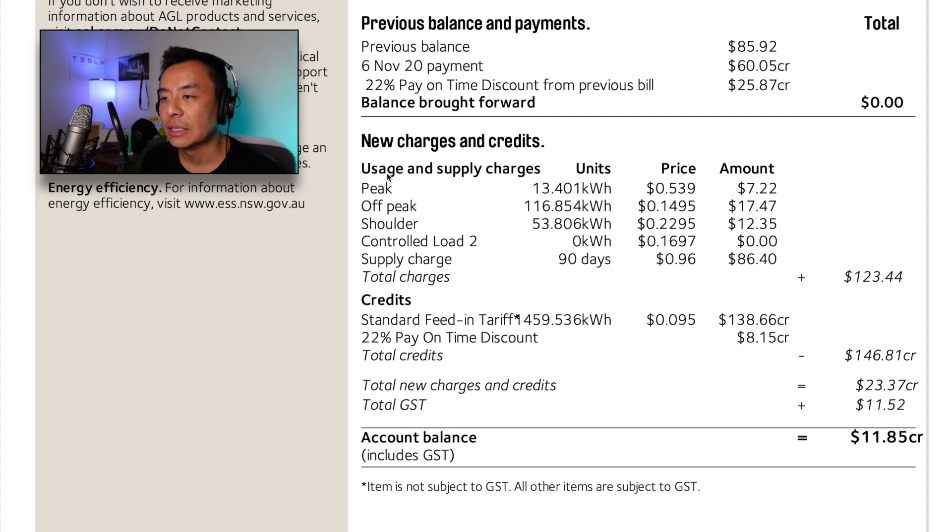Scrolling down to this month's usage — I'm on a time-of-use plan where the price differs depending on when I use electricity. Peak is between 2 to 8 p.m. on a weekday, priced at 53.9 cents per kilowatt hour. We used 13.401 kilowatt hours, totalling $7.22 for 90 days. Off-peak is between 10 p.m. and 7 a.m. each day at 14.95 cents per kilowatt hour, and we used 116.854 kilowatt hours, bringing it to a total of $17.47.